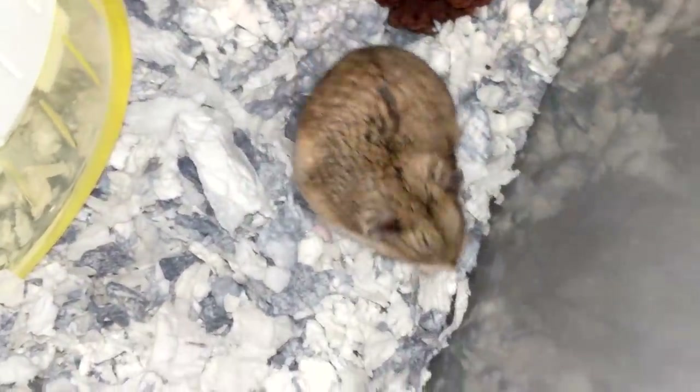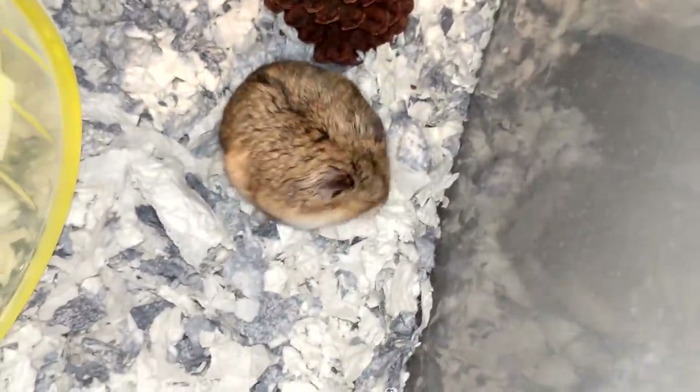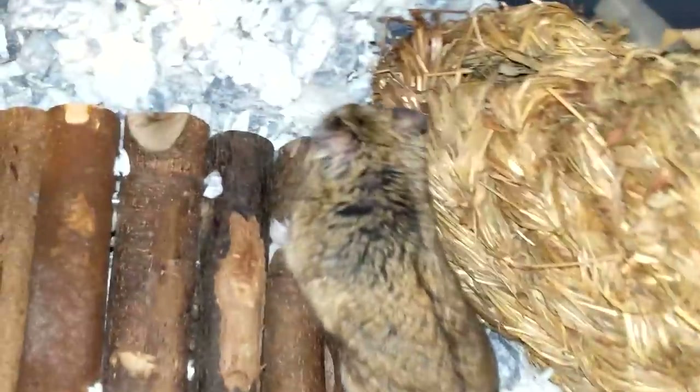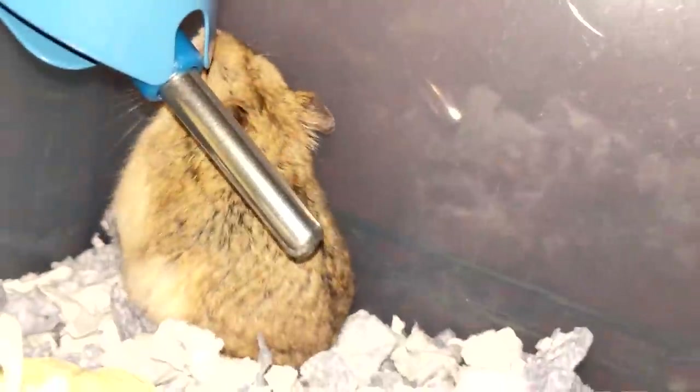Moe was just the sweetest fella — he let us pick him up and he was content. When we placed him inside his enclosure, because he came with no chew toys, he started chewing on everything. Let me show you the enclosure. It's a preview — but not the correct preview.